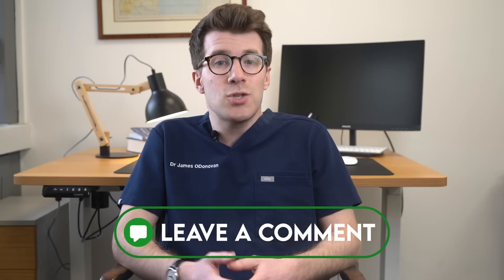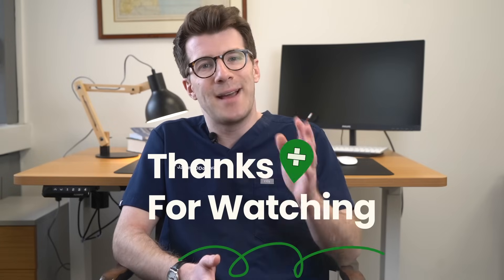If you've got any questions, please do reach out in the comment section. And if you enjoyed this video, please consider subscribing to my channel for weekly medical education videos. Thanks for watching and bye.